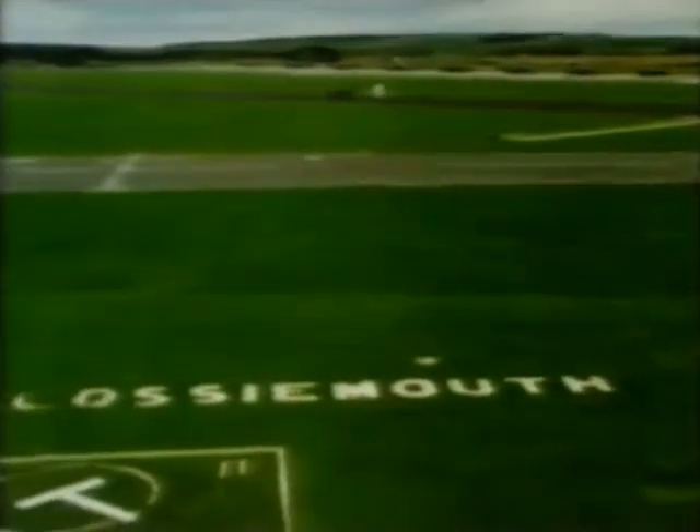Whenever a pilot, however experienced, is posted for a tour of duty flying a new or unfamiliar plane, it's back to flying school again for a few months. The flying school for Jaguars — or operational conversion unit as it's more properly called — is at Lossiemouth in Northern Scotland.